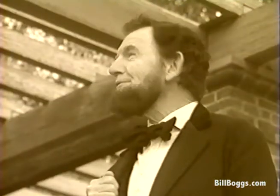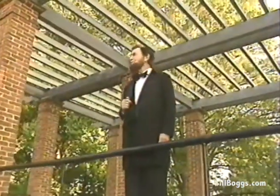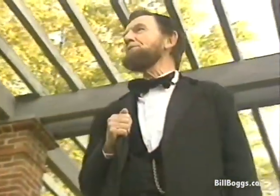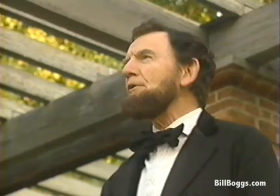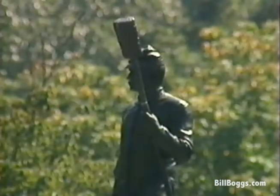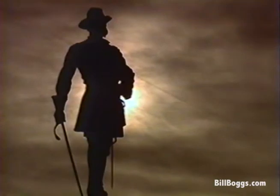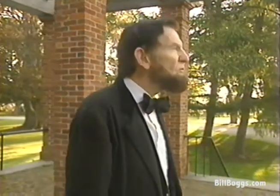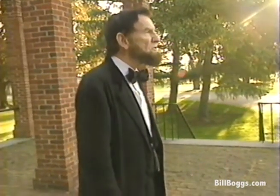Four score and seven years ago, our fathers brought forth on this continent a new nation, conceived in liberty, and dedicated to the proposition that all men are created equal. Now we are engaged in a great civil war, testing whether that nation, or any nation so conceived and so dedicated, can long endure. That we here highly resolve that these dead shall not have died in vain — that this nation, under God, shall have a new birth of freedom, and that government of the people, by the people, for the people, shall not perish from the earth.